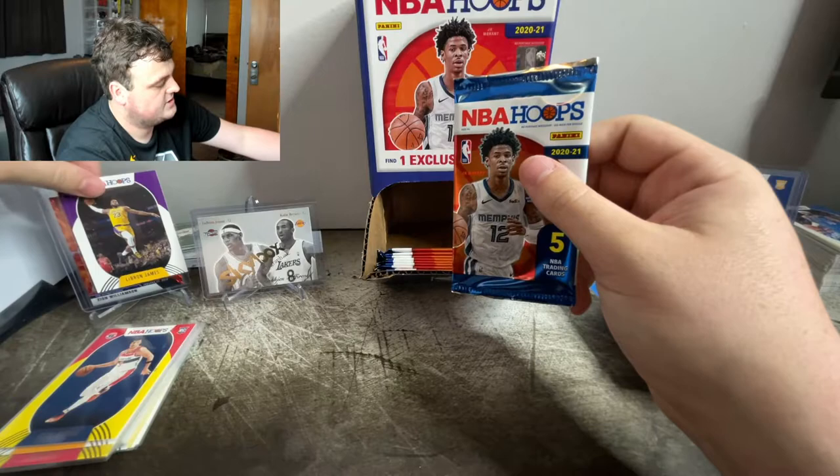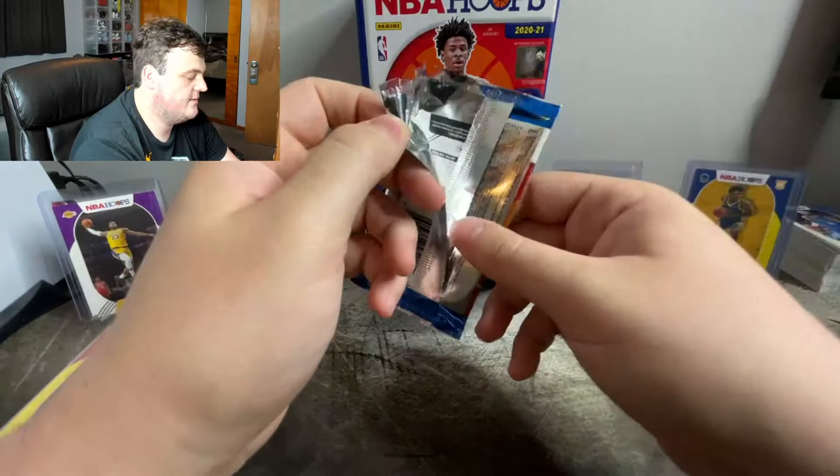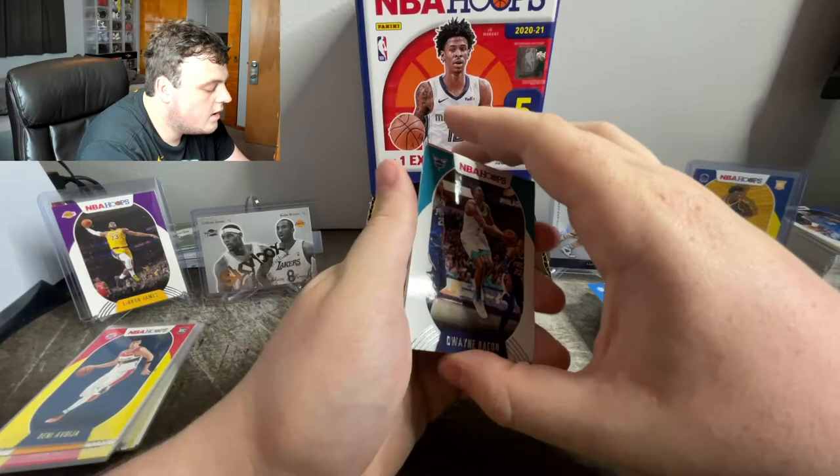We're getting down to the final packs. I need something like this — I pulled this last year, that Zion Orange Prizm or whatever out of Mosaic. I was able to get a restock at Walmart.